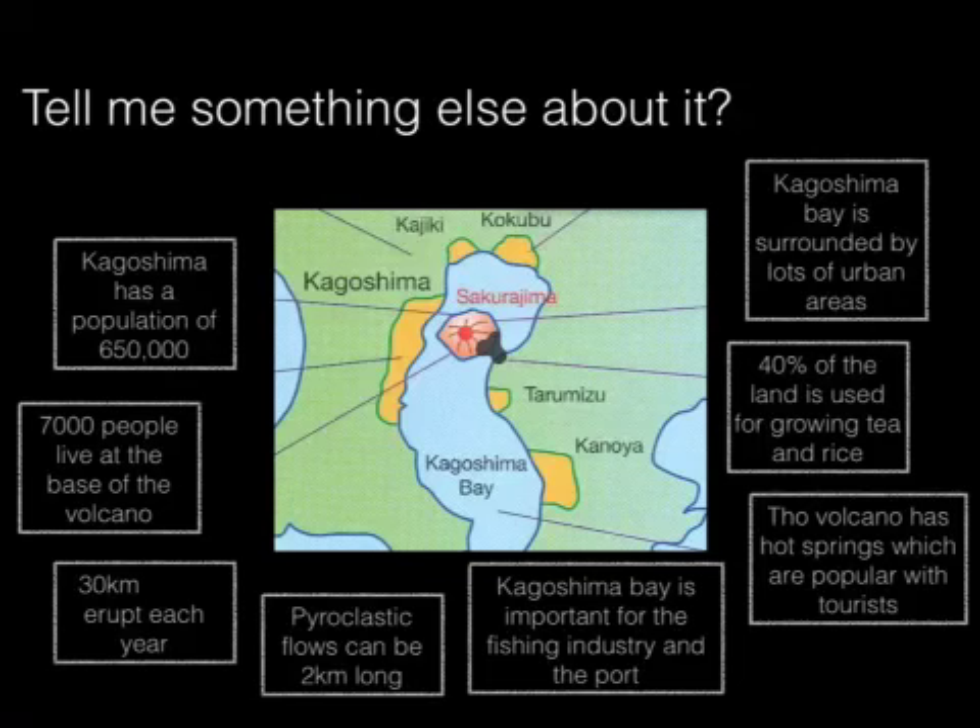Kagoshima has a population of 650,000 people and 7,000 people living at the base of the volcano — that's an awful lot of people to be directly in harm's way. It's surrounded by lots of urban areas. Kagoshima Bay is quite an important fishing port and an important location for imports and exports from Japan, so industrially it's important. 40% of the land around it is used for growing tea and rice. We already know that farmland around a volcano is going to be quite fertile — that's one of the reasons why so many people choose to farm in those areas, because the soil is very fertile thanks to the volcano. So in that way, the volcano is helpful; it has nutrify the soil.